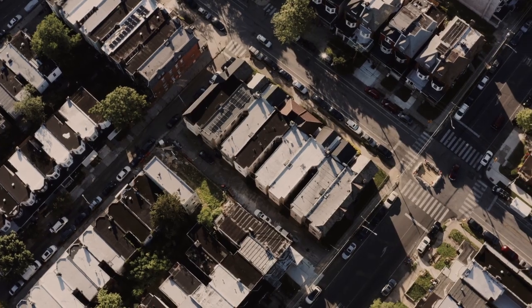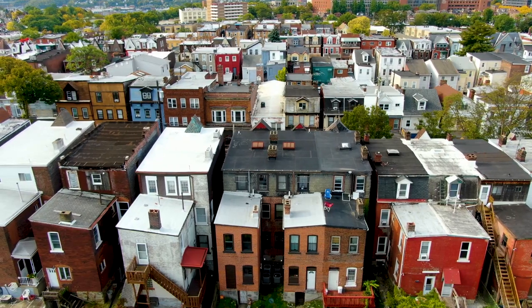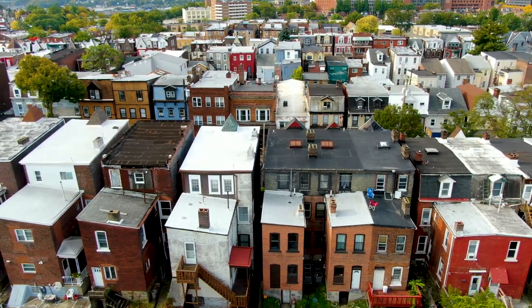As deputy fire chief of training, over the last year and a half we've really pushed hard on our members learning building construction and fire behavior. Specifically in row houses, the big thing we encounter in our city is just the varying setups or layouts of the row homes and the construction types.